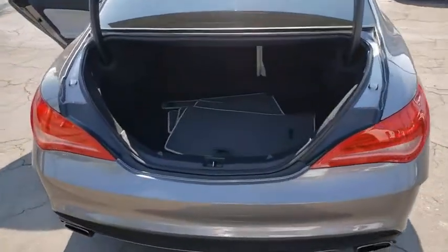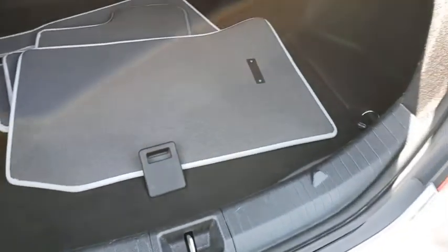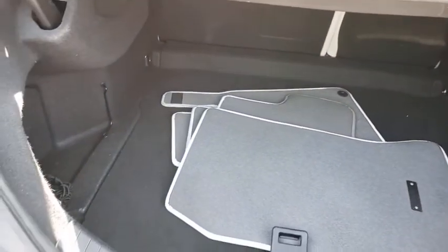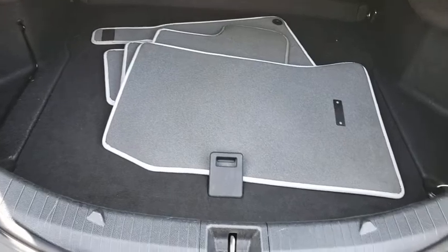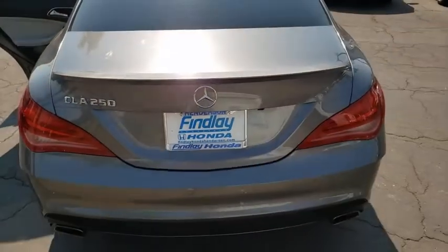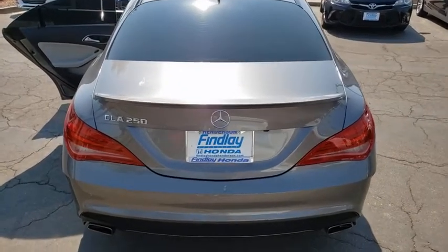This vehicle has less than 55,000 miles. Here are some of this vehicle's great options: Bluetooth, leather-wrapped steering wheel, cruise control, outside temperature gauge, day and night rearview mirror, front bucket seats, and engine immobilizer. Come take a test drive today.